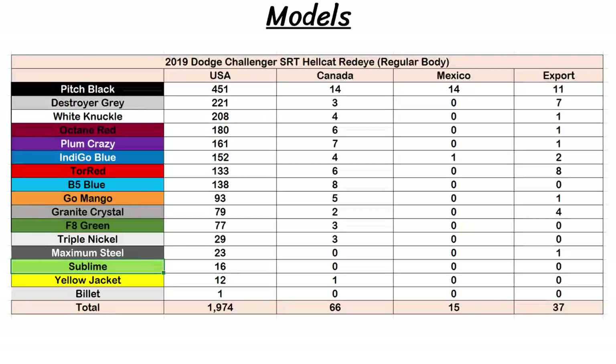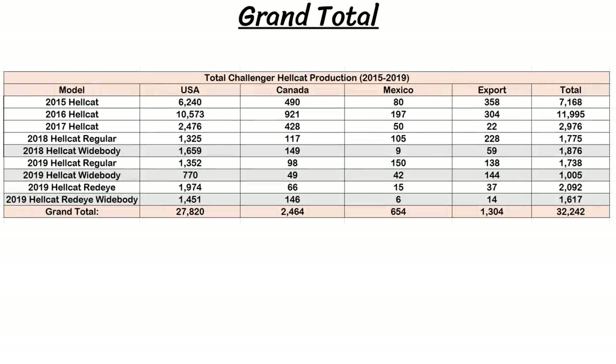Here's a chart showing the color breakdown for the 2,092 red-eye non-widebody versions for 2019 — the only color chart available right now, possibly because 2019 had just finished. The top three colors are pitch black, destroyer gray, and white knuckle. The bottom three are sublime, yellow jacket, and then billet silver with just one car. New color triple nickel was also rare, with just 29 for the US and three for Canada.